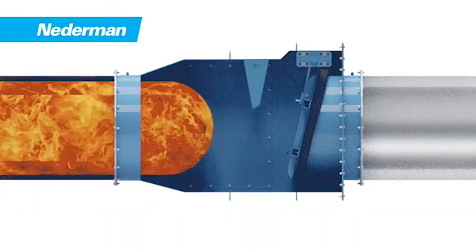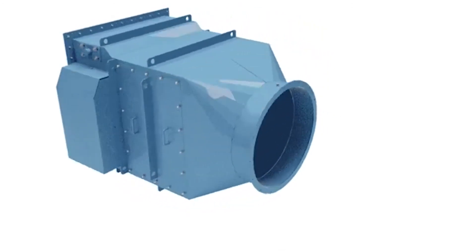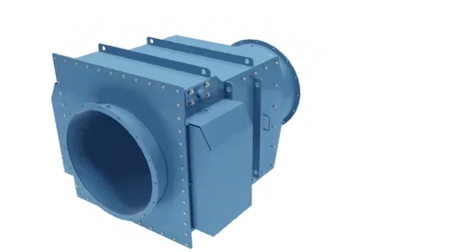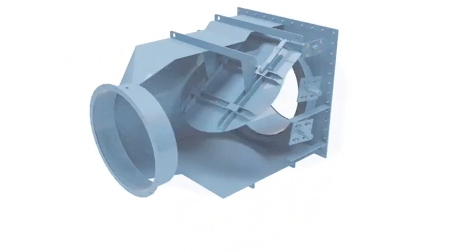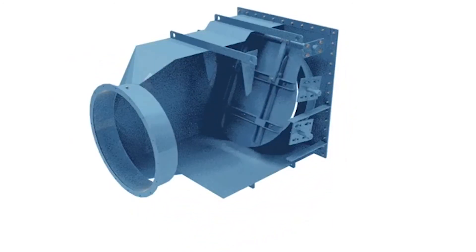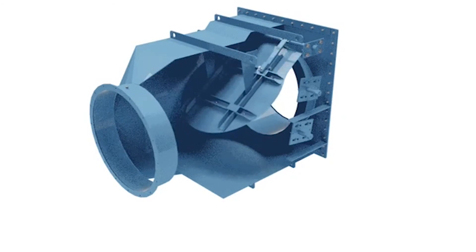The Nedderman CARS is designed to stop an explosion that occurs inside a dust collector from coming back inside your facility, where it can cause injury, damage to the machines that are nearby, and even complete destruction of the facility. Niels, would you show an example of a facility where they didn't have the safety devices installed in a dust collector?